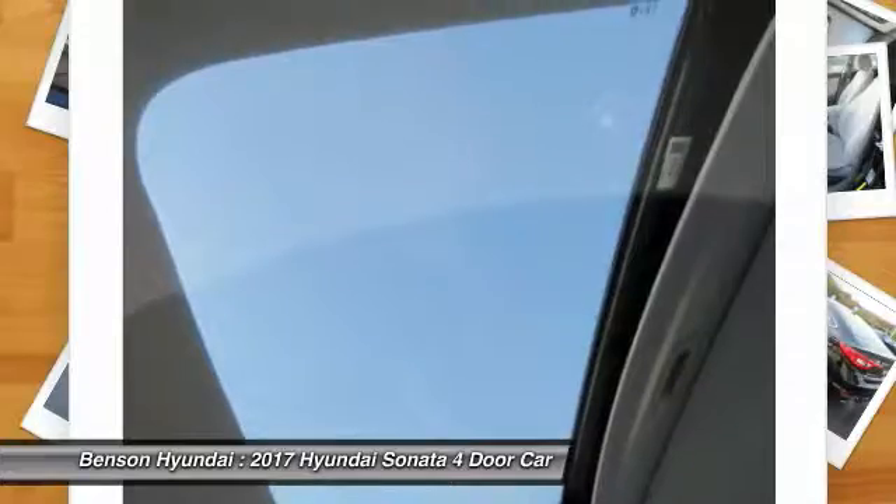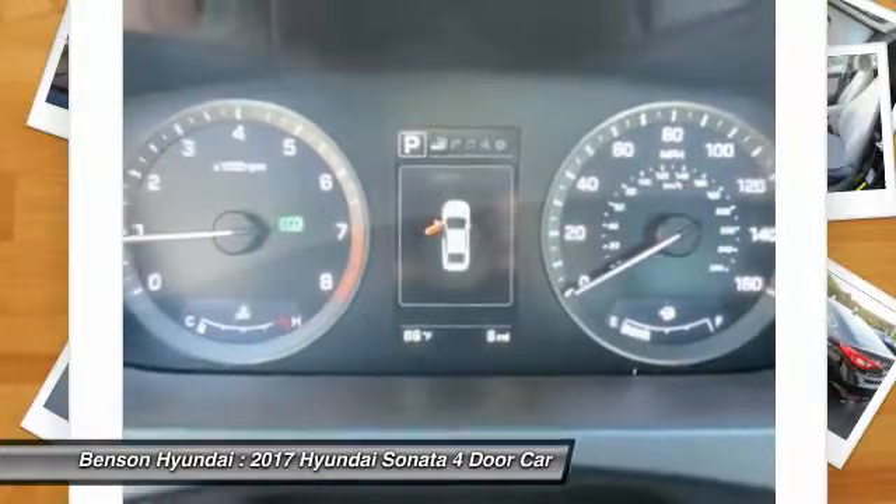Moonroof, HomeLink garage door opener, power steering, aluminum wheels, and cruise control.